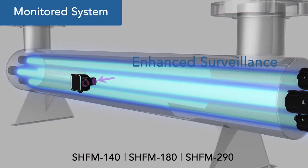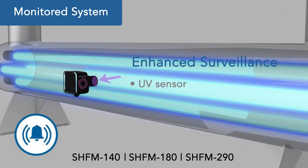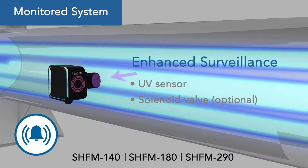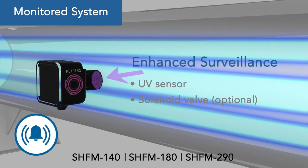Monitored versions are available, equipped with a specialized UV sensor to provide output enabling a remote alarm or solenoid valve to stop the flow of water from the chamber in the event that system performance drops to an inappropriate level.